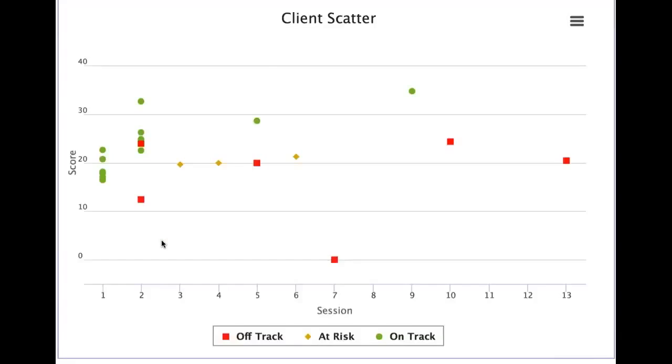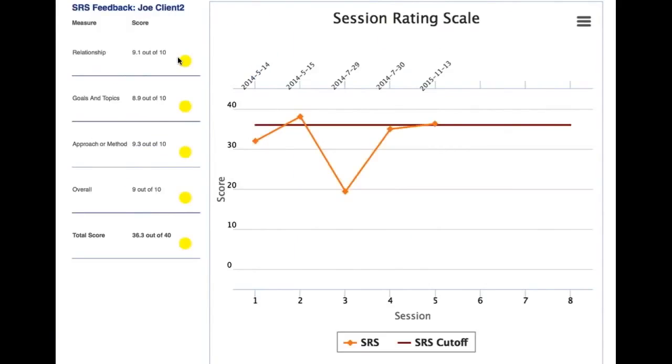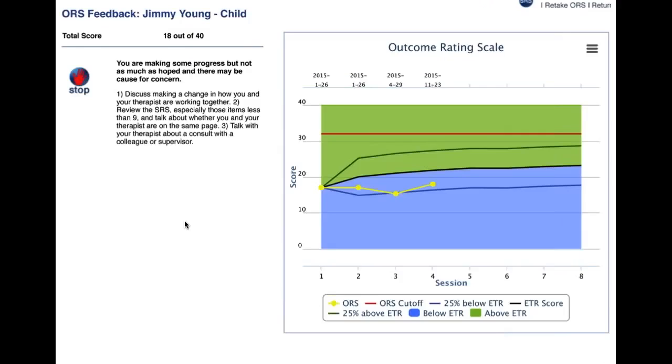The visual impact of this, particularly to the client — the signals themselves can sometimes be off-putting — but this just provides the information without big alarm bells going off. It's a cleaner, simpler look, and cleaner and simpler is always better.